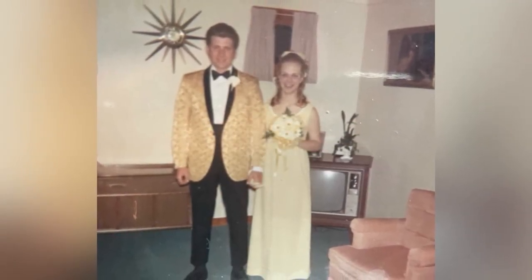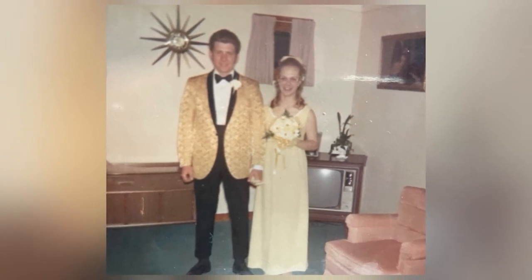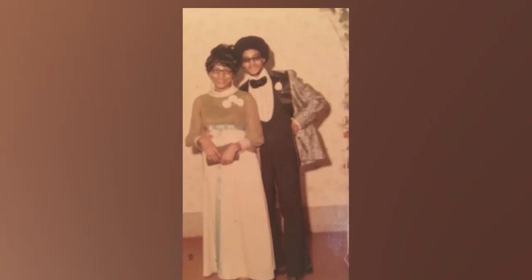Moving into the 60s, the waistlines raised a little bit, so you see the empire waist styles. In the 70s, they were a little more diverse, so you see minis and maxis and so on.